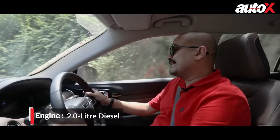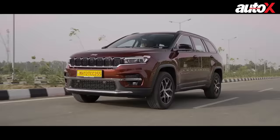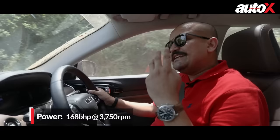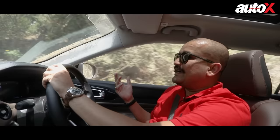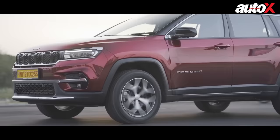The engine of the Meridian is the familiar 2-litre unit that also powers the Compass and some other cars in the Indian market, producing 170 bhp. The Meridian will come in three powertrain variations. What we're driving is the top-of-the-line 4x4 9-speed automatic. The 9-speed automatic will also be offered with front-wheel drive, and there'll be a 6-speed manual front-wheel drive version. So there'll be a wide spread of variants, with prices differing quite a bit between the front-wheel drive and all-wheel drive versions.